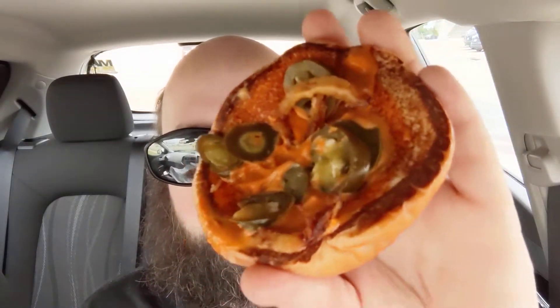Let's deconstruct it — there's jalapenos and I think like a spicy sauce on the top, and then you can see there's onion tanglers, bacon, and then more cheese sauce on the bottom. That bacon looks delicious, so let's give this a try.